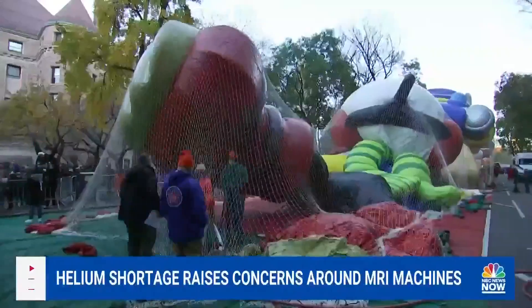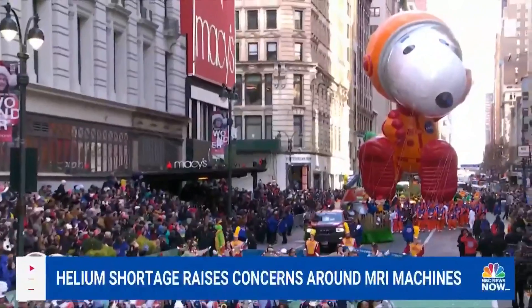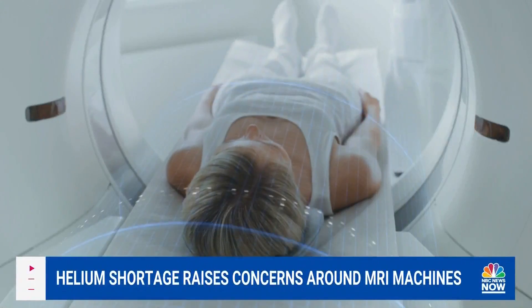The Macy's Thanksgiving Day Parade uses about 400,000 cubic feet of helium. However, converted to liquid helium, it would run about the lifetime of two MRI machines.